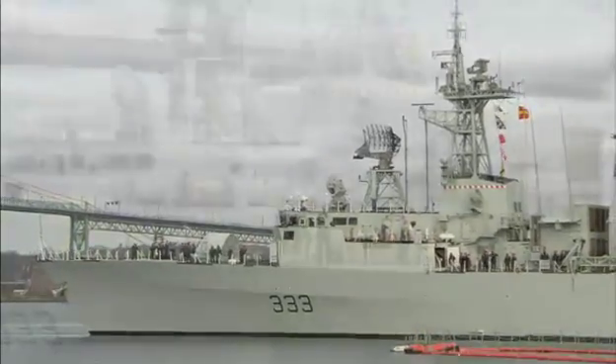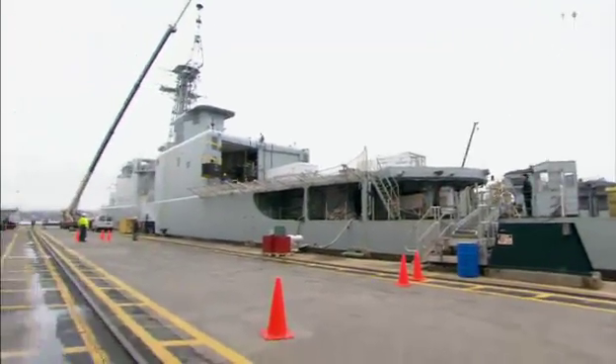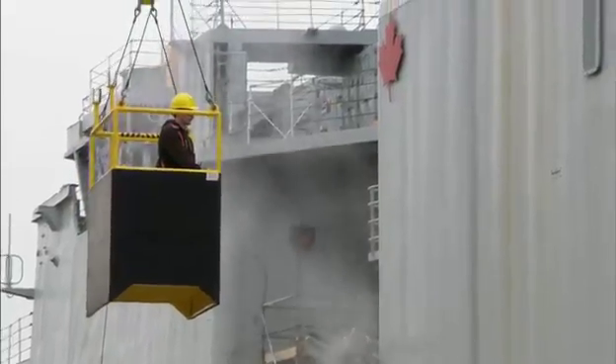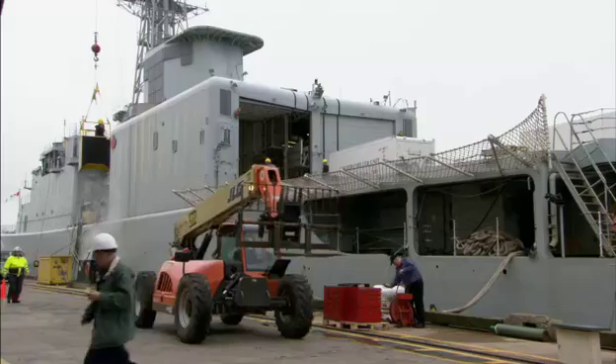Beyond that, the job just opens up into any number of different directions and there's certainly no shortage of challenges that await. Our most modern ships are approaching their mid-life refit point, and a couple of our older ships are due for replacement with projects ongoing to replace them. So there's no shortage of various engineering jobs, project management jobs, and just the challenge of keeping the ships that we have going.